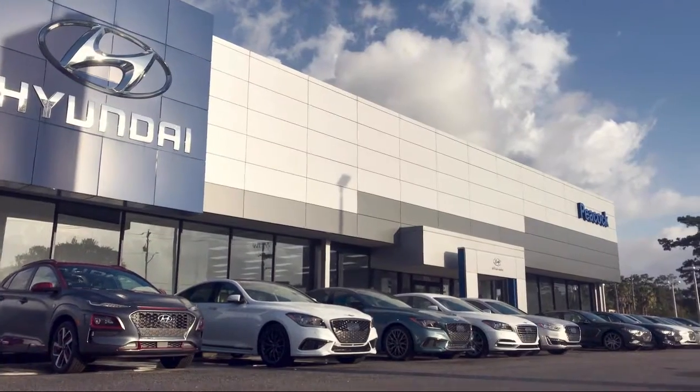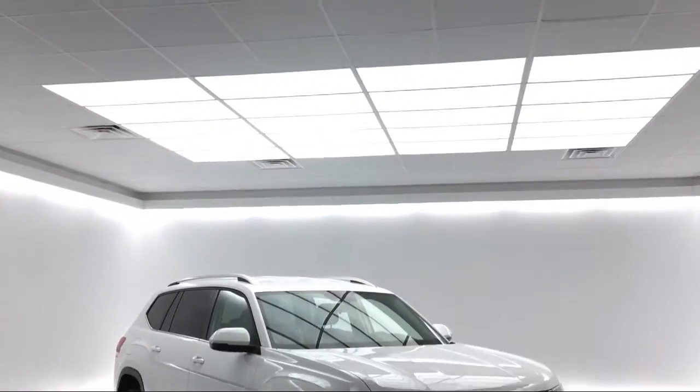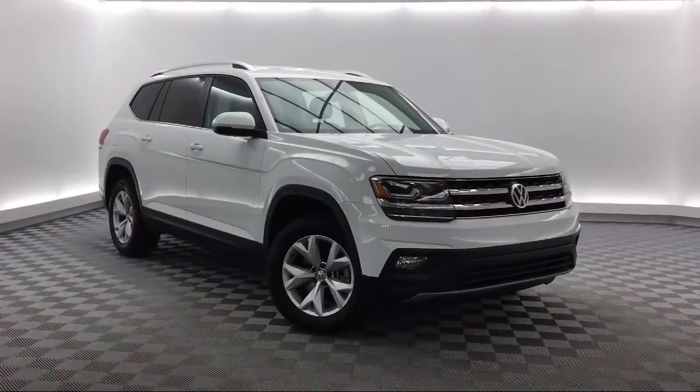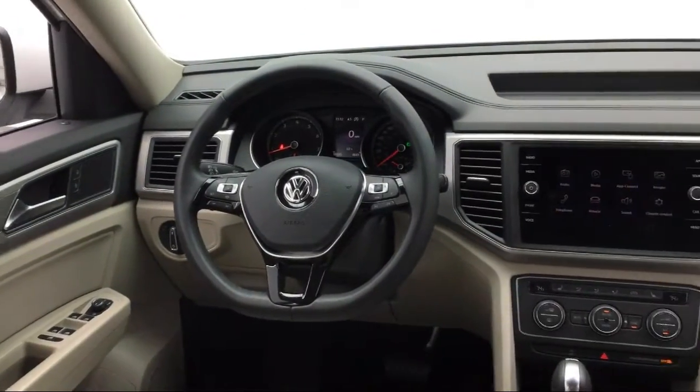Welcome to Savannah Volkswagen. Here's a look at another one of our great vehicles from our extensive inventory. This vehicle comes equipped with a rear spoiler, keyless entry, tire pressure monitoring system, Bluetooth smartphone integration, heated front seats, and electronic stability control.